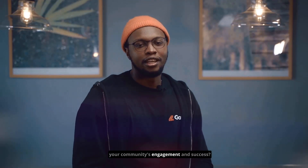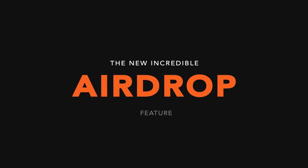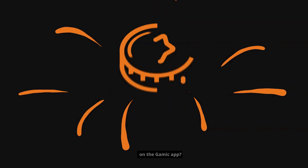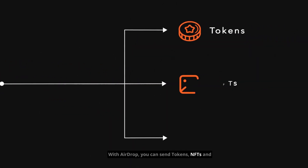Are you looking to boost your community's engagement and success? Look no further than the new, incredible Airdrop feature on the GAMIC app. With Airdrop, you can send tokens, NFTs and any digital items to your community members, all with GAMIC.